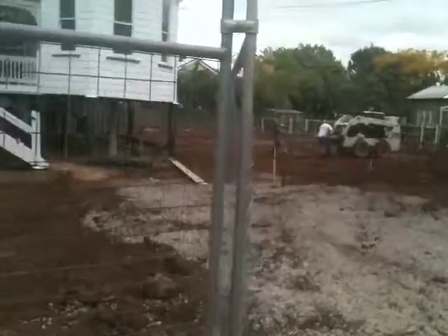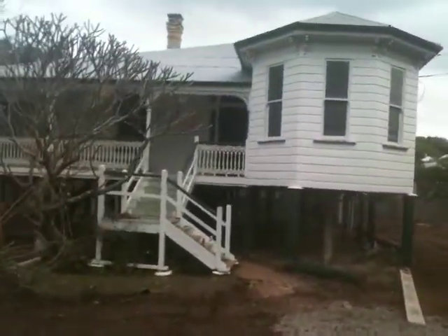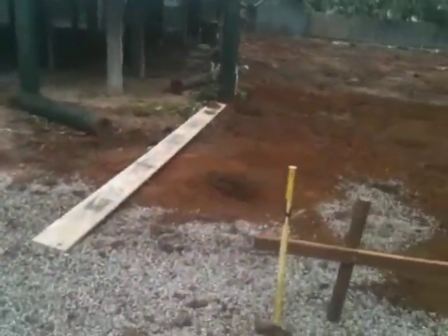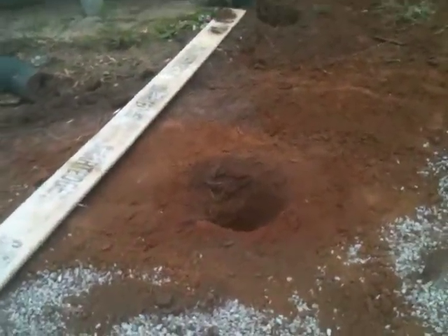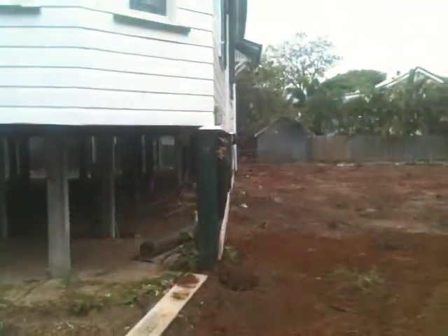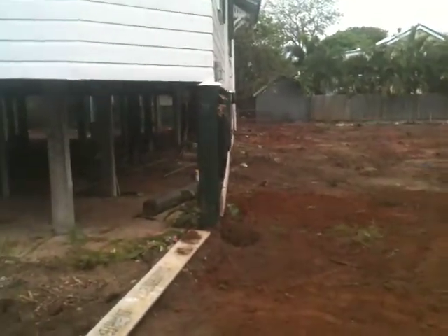Nice big properties — there's some nice big ones here in Corinda. This is one of them. She's going to move right across to here, virtually where this yellow hammer is. There's the corner post, that hole there. That corner over there moves across and sits down here, right against the edge of the house. That's the new stump line.